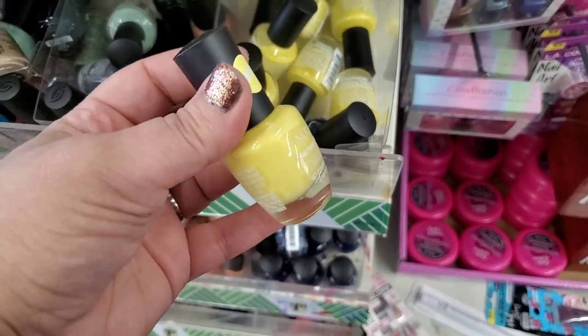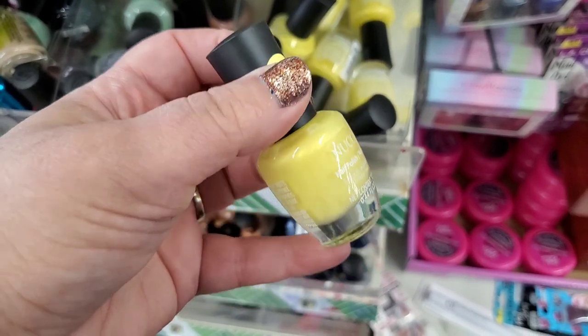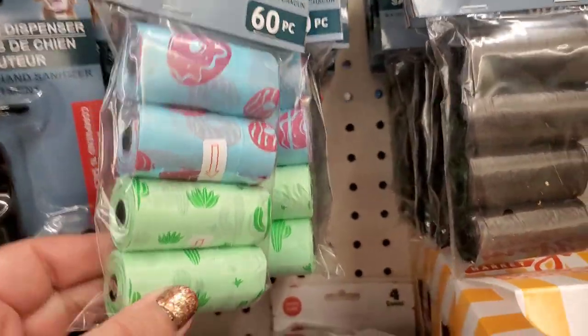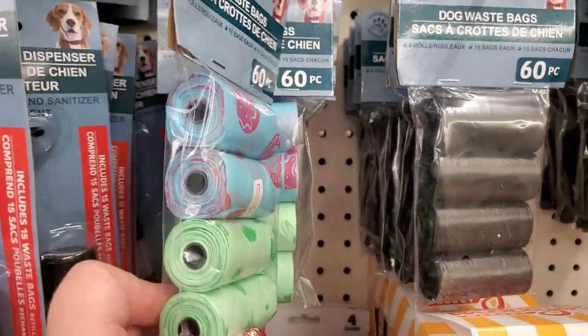This is a new color I've never seen before in the nail polishes — by New Color, it's like a lemon chiffon. Super pretty color, really loving that. And I don't know why I'm laughing, but poop bags with donuts or aloe vera plants — those seem like fun to me.